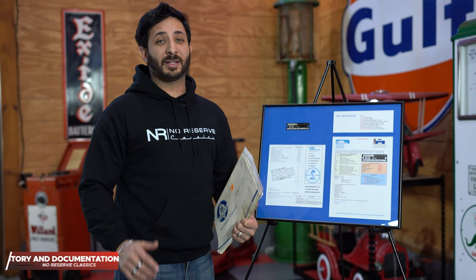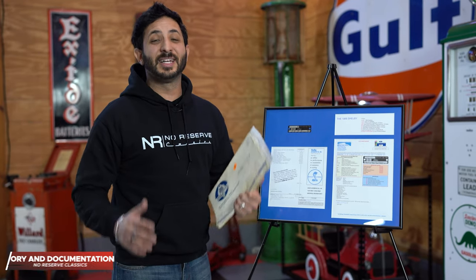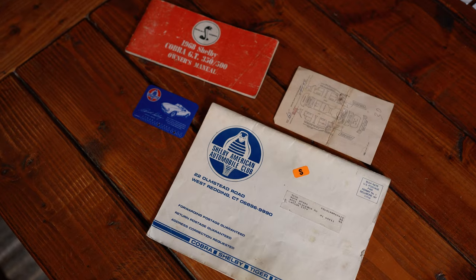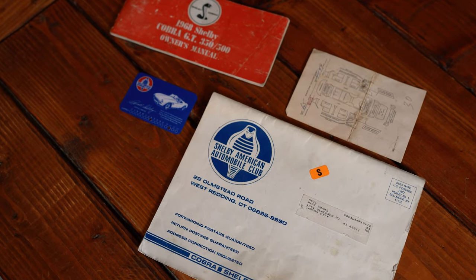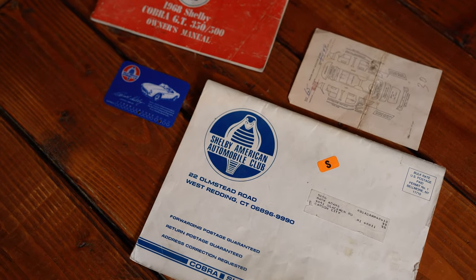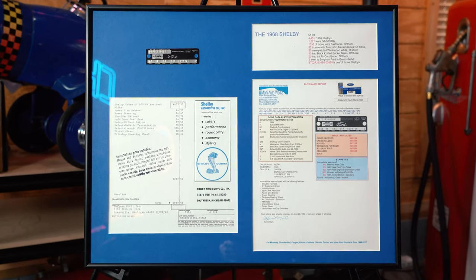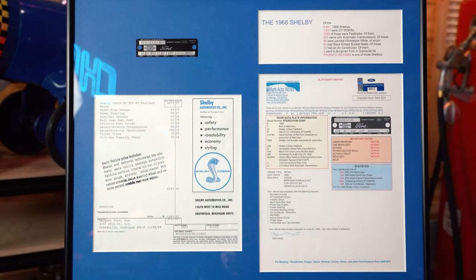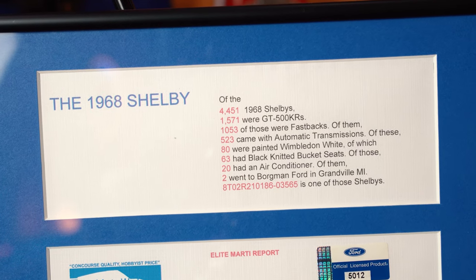Some really cool features about this GT500KR is the history, and it surely is an interesting one, notated by the Shelby American Automobile Club as well as the Shelby Registry. Only 1,571 of these Shelbys were ever made between the months of May and July of 1968. Out of those, only 20 were outfitted the way this vehicle is.